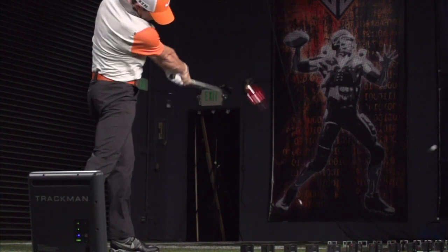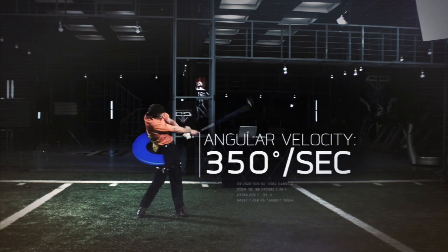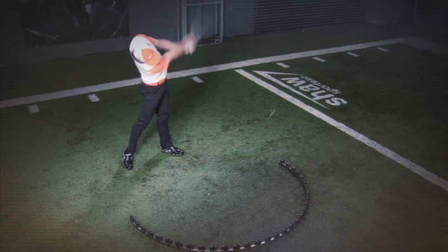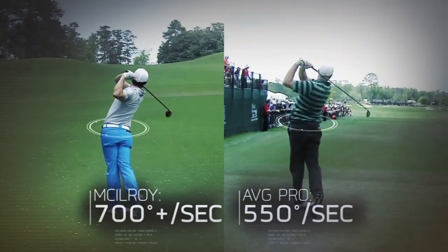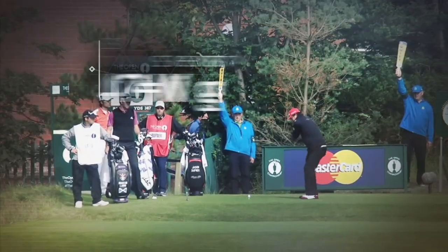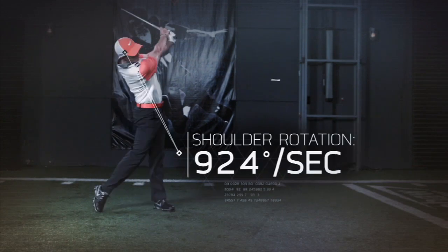Most amateurs rotate their hips at an angular velocity of about 350 degrees per second. Rory's peak at more than 700 degrees per second — that's 30% faster than the average pro. And speed climbs through the kinetic chain: while average pros turn their shoulders at 720 degrees per second, Rory's top over 900.